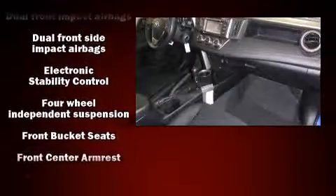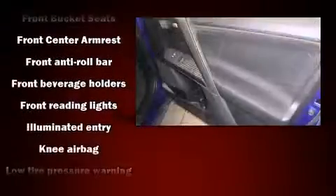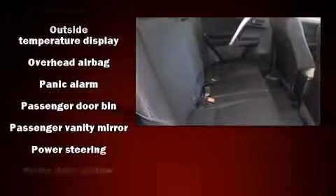Toyota ensures the safety and security of its passengers, with equipment such as dual front impact airbags with occupant sensing airbag, head curtain airbags, traction control, brake assist, a panic alarm, and four-wheel disc brakes with ABS.